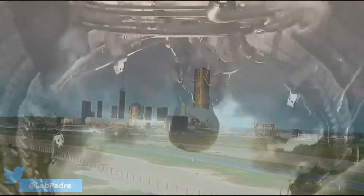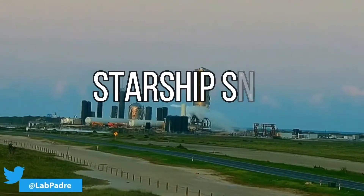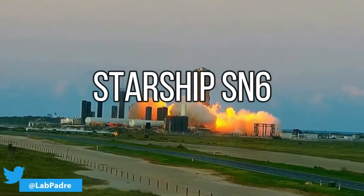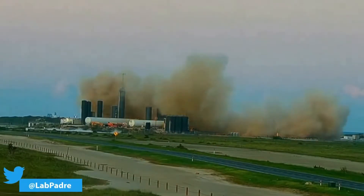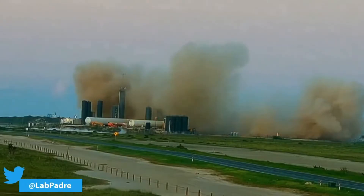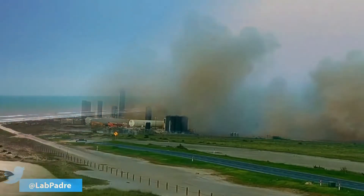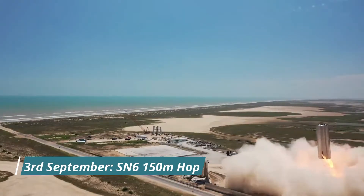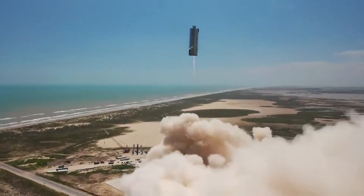With the successful hop of Starship SN5, there was speculation about whether SpaceX would use SN6 for high-altitude flight tests. However, SN6 was installed with a single Raptor engine, just like SN5. SN6 completed a static fire on 24th August, and on 3rd September, Starship SN6 successfully performed a 150-meter flight test. Like SN5, SN6 is also present at the SpaceX rocket facility as of now.